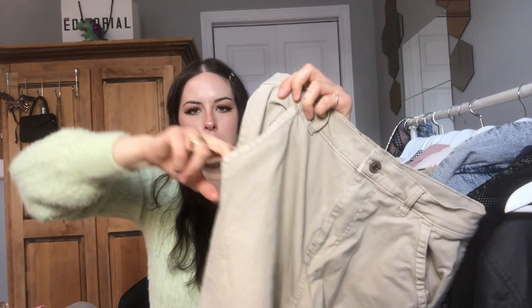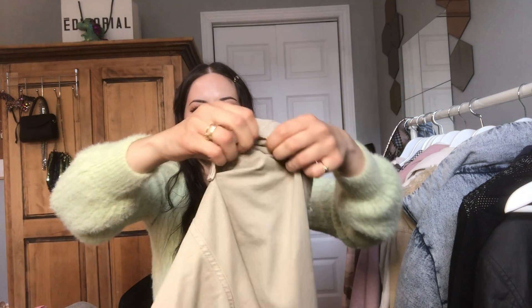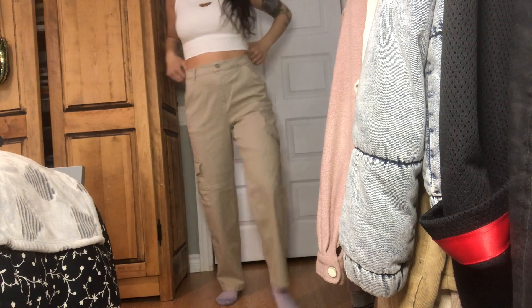Moving on to the clothes. I'm going to start with what I got from Garage — I got stuff a while back but didn't do a haul because I didn't think I had enough, but I'm showing it anyway because it's still relevant and in style. The two things I got a couple months ago are cargo pants — I got them in beige. You've got pockets on each side, the side pockets work, but the back pockets unfortunately don't — a little disappointing.